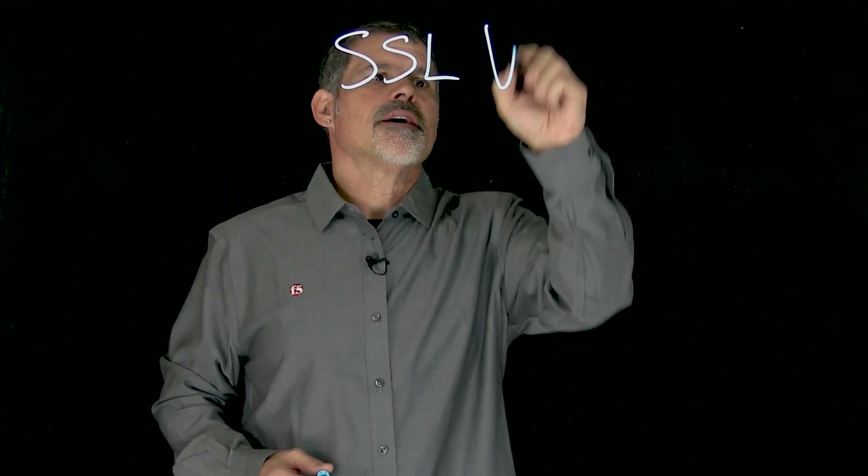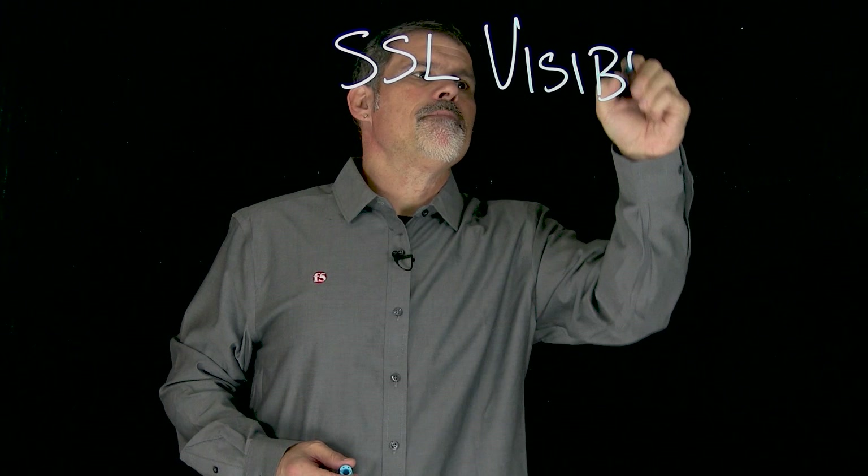I'm Peter with the F5 security team. Over 80% of web pages are being delivered over SSL and TLS, and attackers are hiding their malicious payloads within those encrypted streams. Stick around while we light up how F5 can help with SSL visibility.